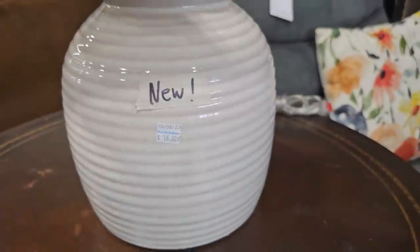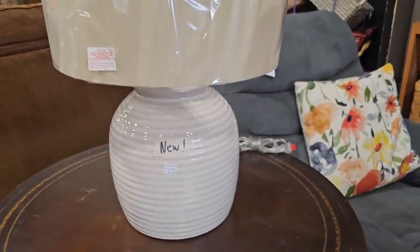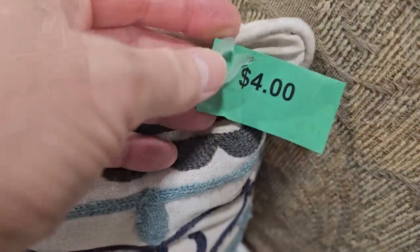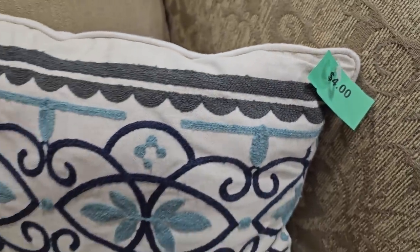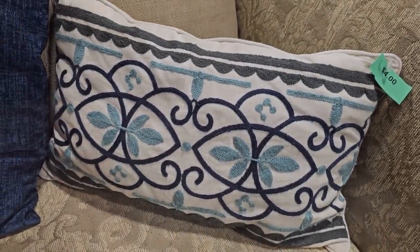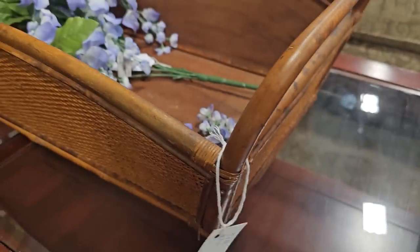Here's a brand new lamp at this ReStore for $16. Definitely check your ReStore for pillows — this one's four dollars. And they have some of the best baskets here; this basket's $12.